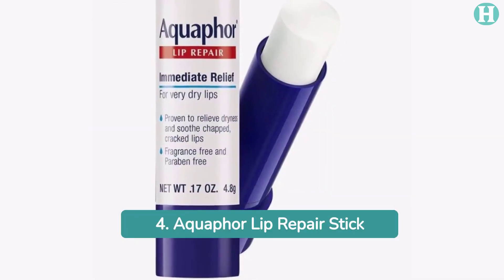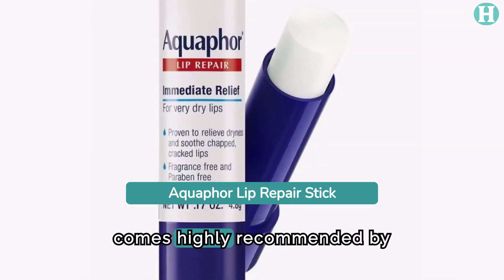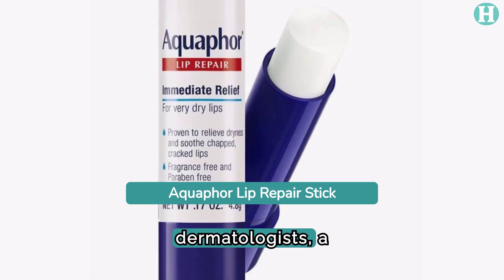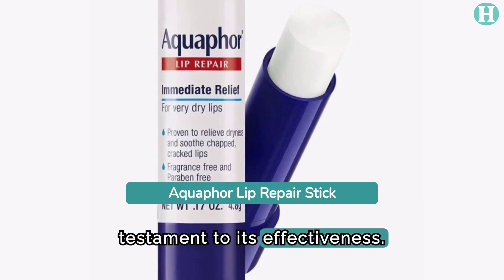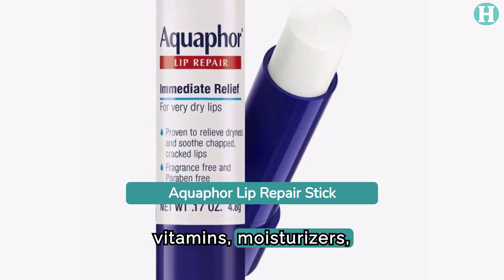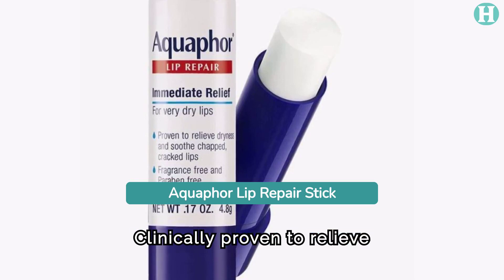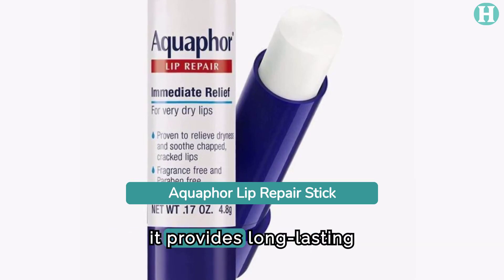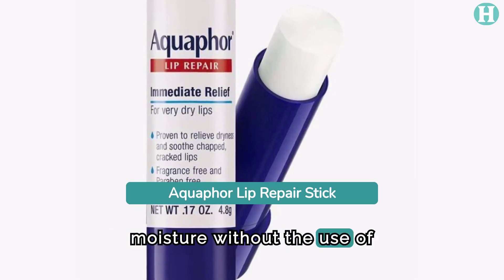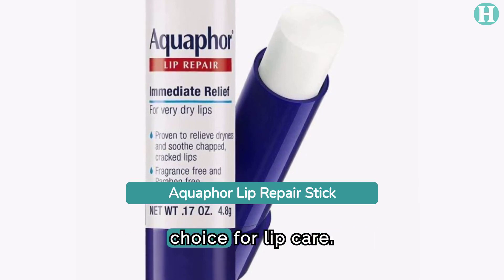4. Aquaphor Lip Repair Stick. This lip repair balm comes highly recommended by dermatologists, a testament to its effectiveness. It contains a nourishing blend of vitamins, moisturizers, shea butter, and jojoba oil. Clinically proven to relieve dryness and soothe chapped lips, it provides long-lasting moisture without the use of fragrances or parabens, making it a safe and reliable choice for lip care.